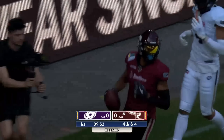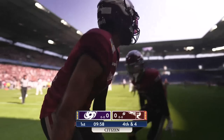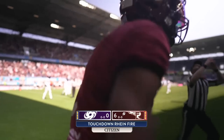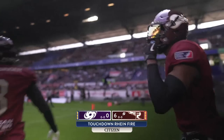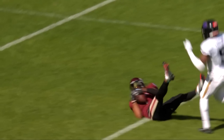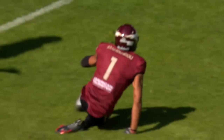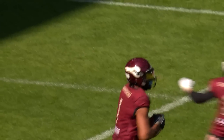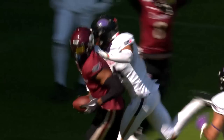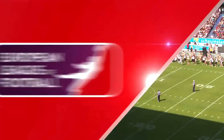Was he touched? Anthony Mahungu celebrating the touchdown for the Rhine Fire. Was he touched with his feet? Yes — I think there might have been leg-to-leg contact, and that would explain why Liggins didn't feel as though he needed to stop in his tracks to touch him down with his hands.